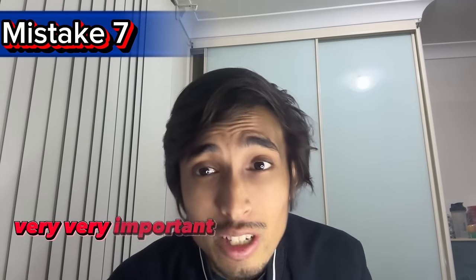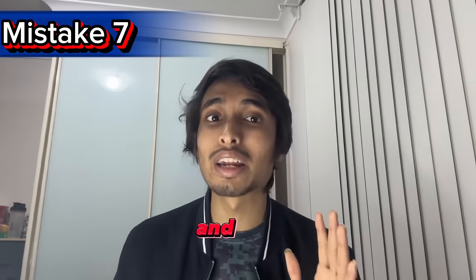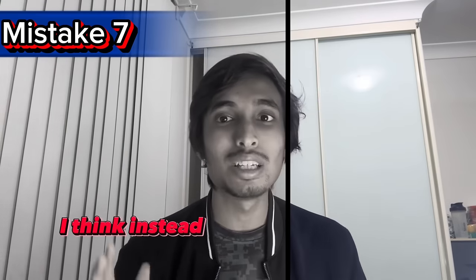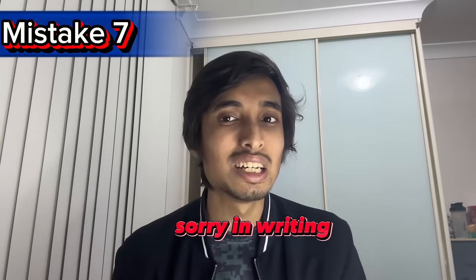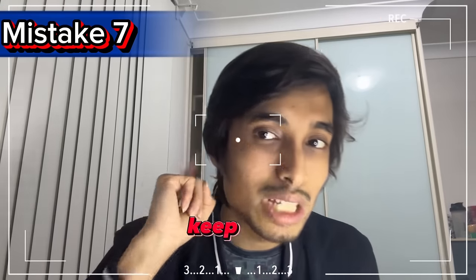Last and final mistake, number seven: forgetting to double-check spellings and grammatical errors. It is very, very important to double-check everything. In my own PTE exam, after finishing the essay I found over 10 typing errors and 5 to 10 spelling mistakes while revising. If I hadn't double-checked, instead of getting 84 in writing I would have gotten something less than 60. So this is super important — always revise before submitting.